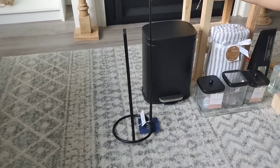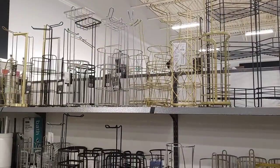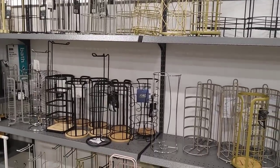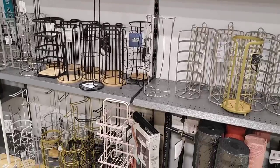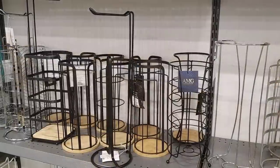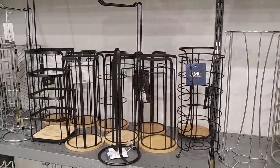I did find this toilet paper holder. We went to Winners, Marshall's, and Home Sense and they had such a huge selection of bathroom products — I was so shocked how much they had in different colors and wood tones. I just thought they were all so pretty, but we did decide to go with a black one, and I believe it was $14.99.